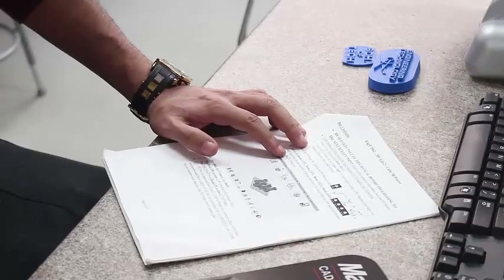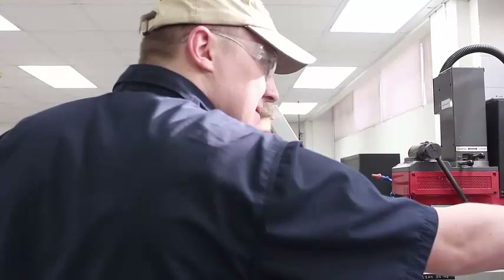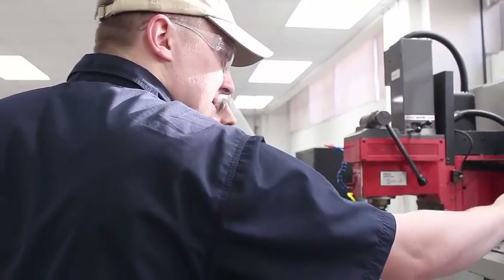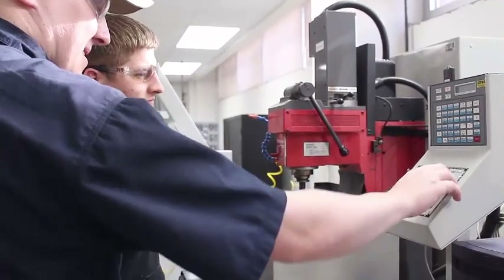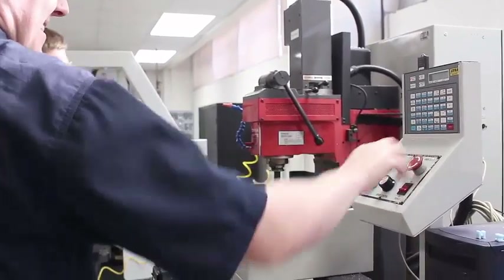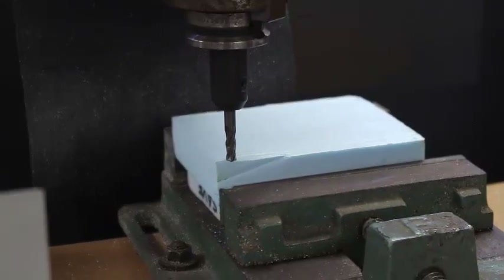Engineering technologists are well equipped to perform most of the jobs an engineer would be doing and have the skills necessary to easily move upward into management and supervisory positions, or laterally into other engineering specializations. This is possible due to the well-rounded knowledge and skills gained through the program's core curriculum. This gives all graduates